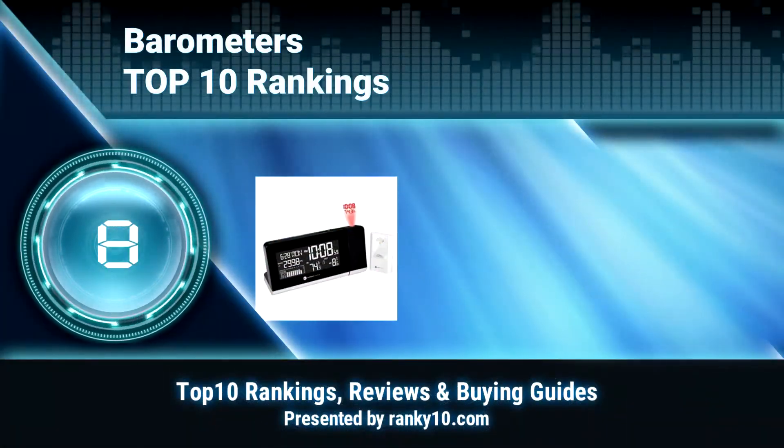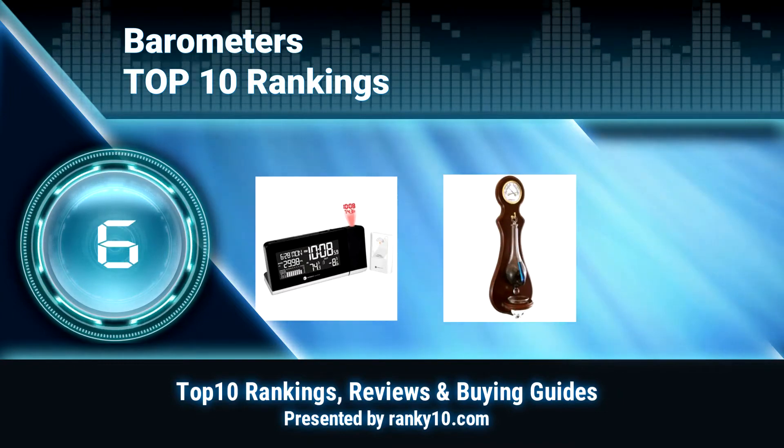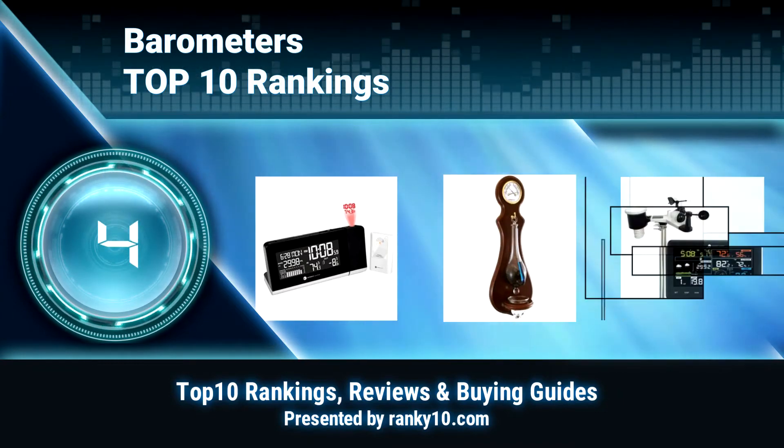Welcome to Rank U 10 Video Rankings. We announce the top 10 rankings of barometers. Let's get started.